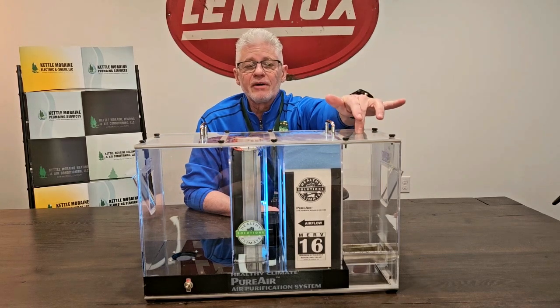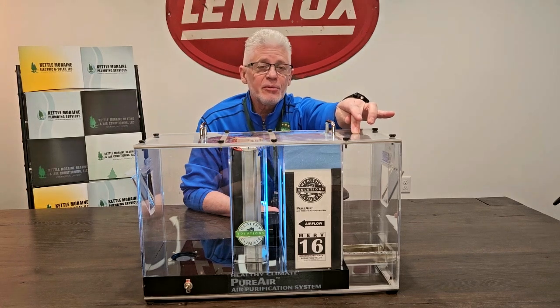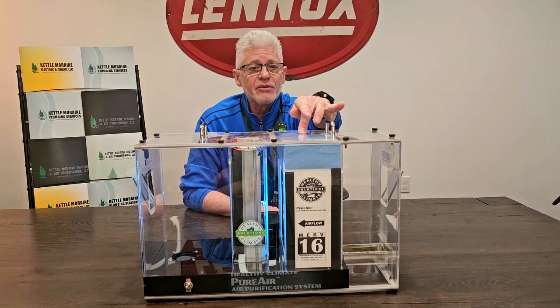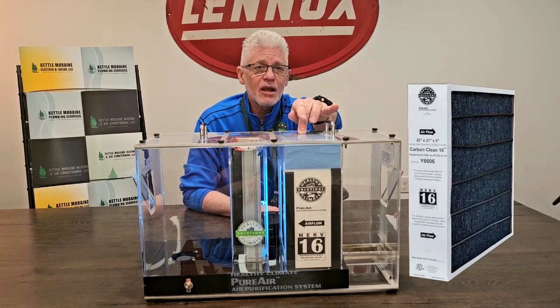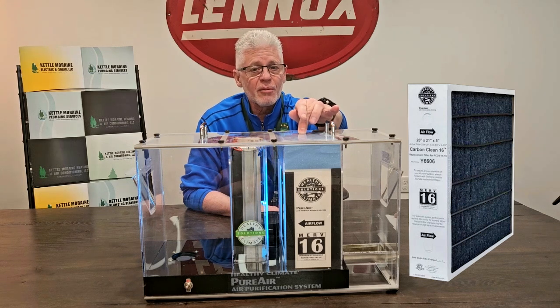This section of the device represents the return ductwork of your home, which is typically where harmful particulate lives. The next section is a MERV-16 carbon hospital-grade filter, which can filter out 99% of particulate at virus sizes. It also has odor-removing properties.